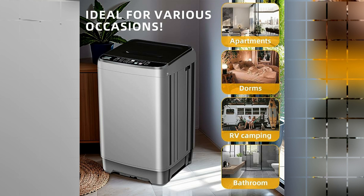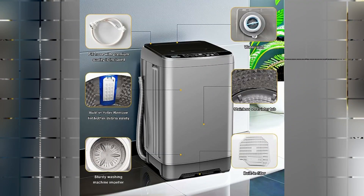The Full Automatic Washing Machine is equipped with a top-loading access location, allowing for easy loading and unloading. This design choice takes into consideration the user's convenience.